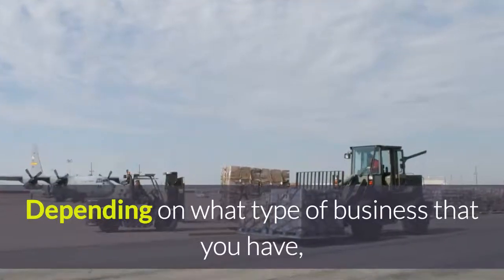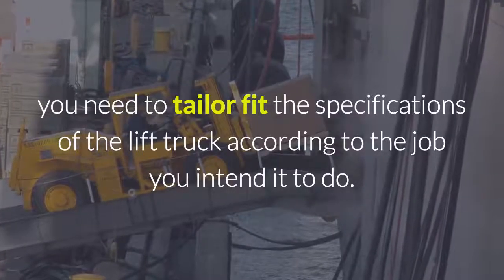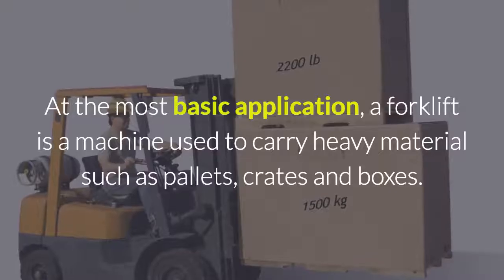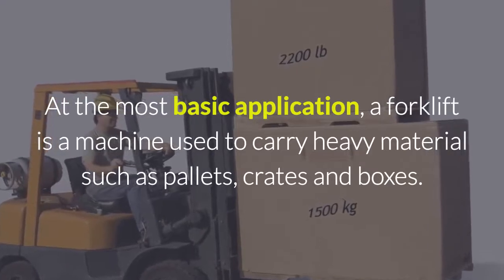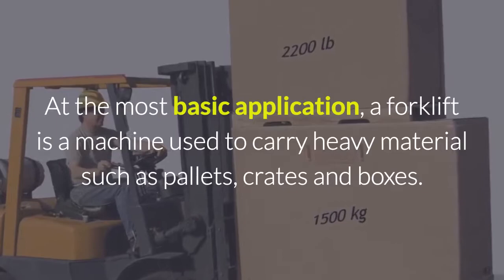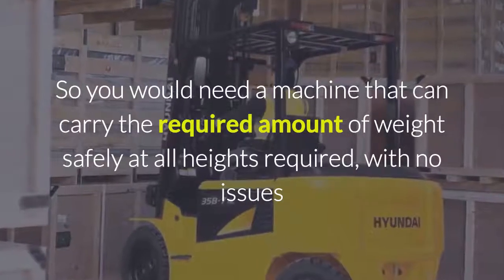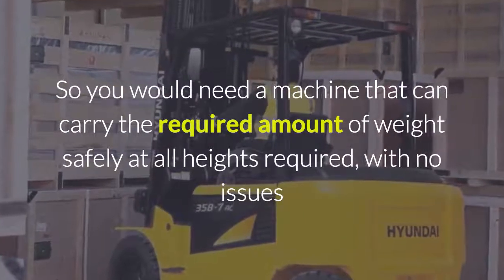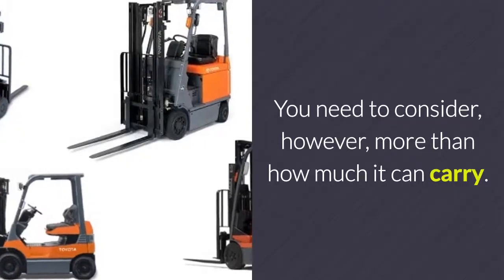Depending on what type of business you have, you need to tailor fit the specifications of the lift truck according to the job you intend it to do. At the most basic application, a forklift is a machine used to carry heavy material such as pallets, crates and boxes. So you would need a machine that can carry the required amount of weight safely at all heights required, with no issues and a safety margin allowed for.